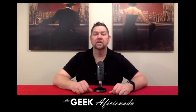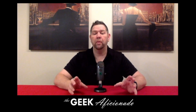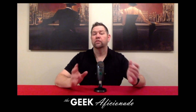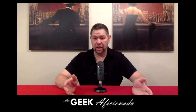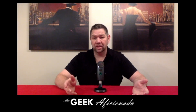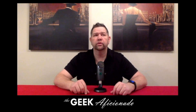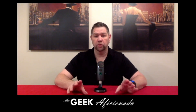Hey YouTube comic fans, this is Jimmy the Geek Aficionado and like I said at the beginning of this video, I bought a monster Marvel comic collection. 1,400 books may or may not be a lot of books depending on how you look at it. What this equates to essentially is about six long boxes — six long boxes full of wonderful Silver and Bronze Age Marvel books.